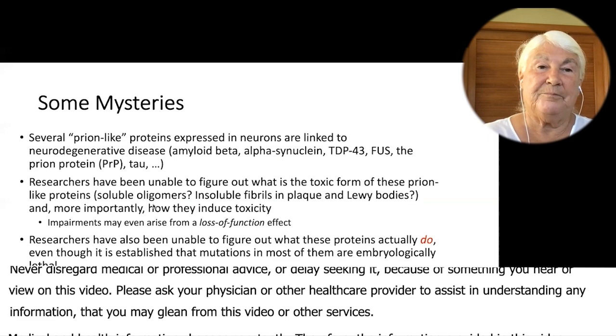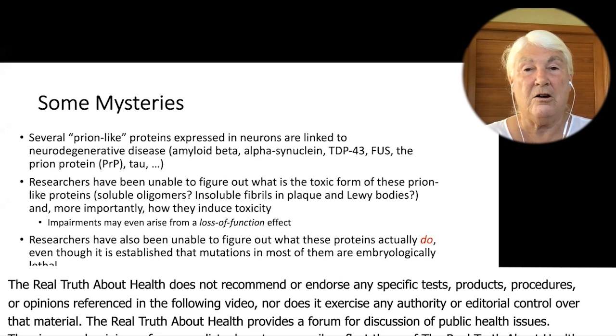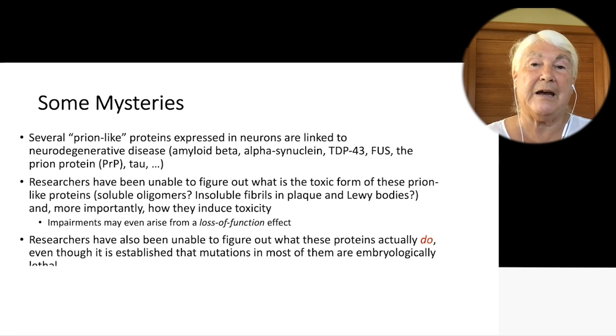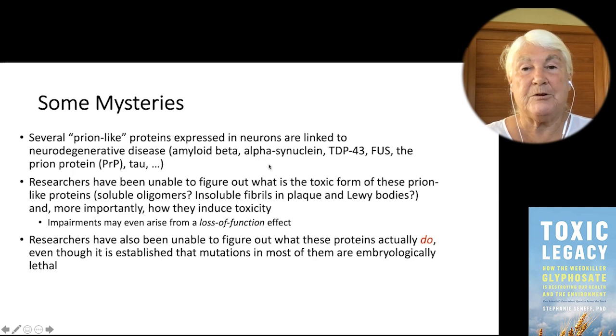So just to tell you what they are: the prion protein is the one that causes Creutzfeldt-Jakob disease, CJD, which is a human form of mad cow disease. All of these diseases are debilitating neurological diseases. Then you have these other proteins that are called prion-like because they have similar properties to the prion protein. All of them have a problem with misfolding under certain conditions, and when they misfold, things go south. Amyloid beta is associated with Alzheimer's, alpha-synuclein is associated with Parkinson's disease, these two are associated with ALS, Lou Gehrig's disease, and then you have the prion protein, which is CJD.